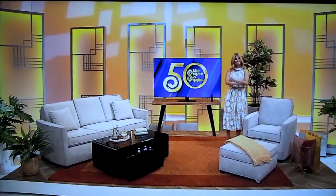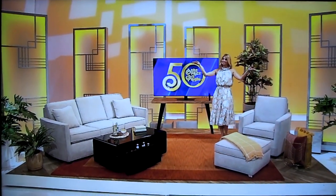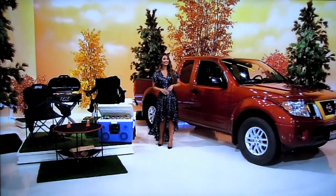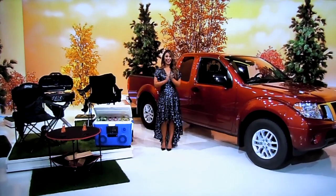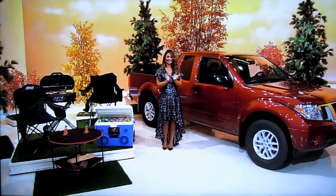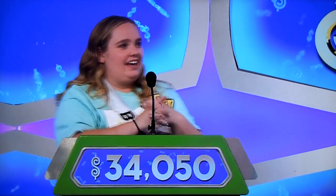So, it's a living room and a new truck with tailgating gear! Go, team — if the price is right! Kelly, what do you say? $34,050. All right, $34,050. Good luck.